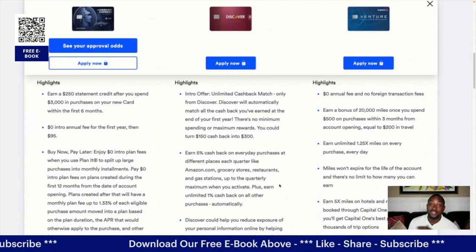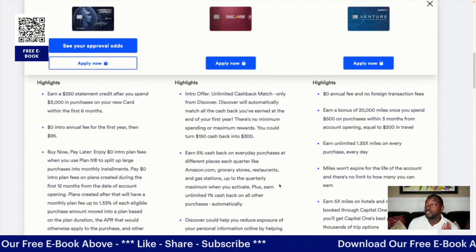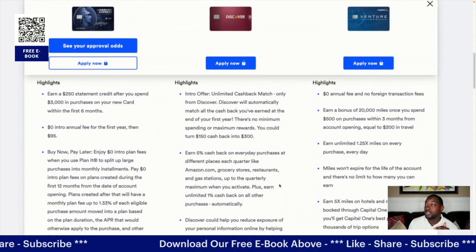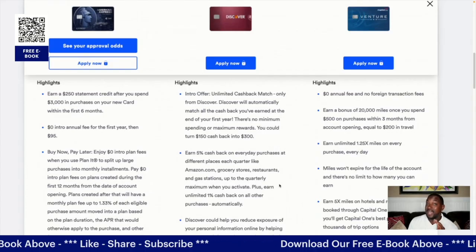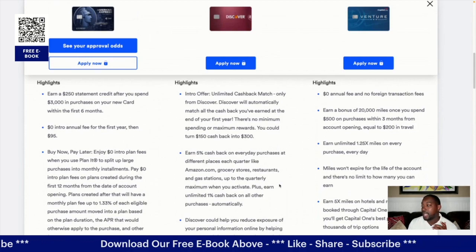Discover It highlights: they offer an unlimited cashback match introductory offer — only from Discover. They'll automatically match all the cash back you've earned at the end of your first year, with no minimum spending or maximum rewards. So you can turn $150 cash back into $300. That's huge.